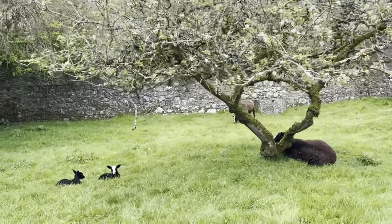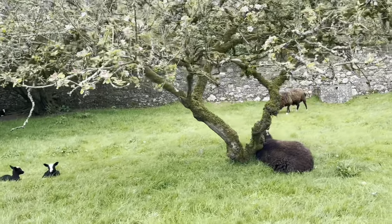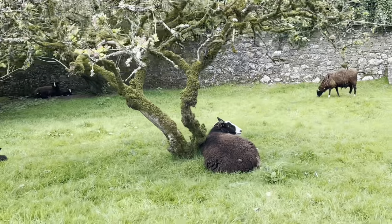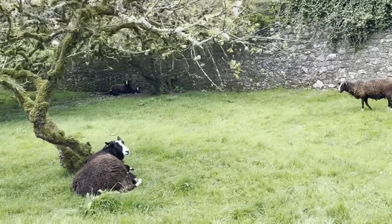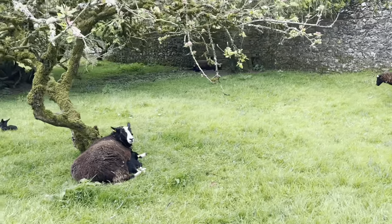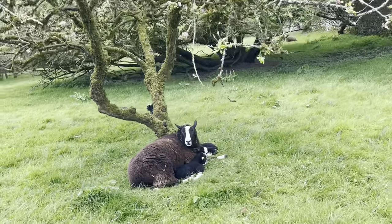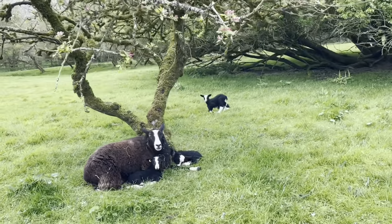The ewe under the tree will stay lying there. There she is — look at her with her two babies, fast asleep around her.